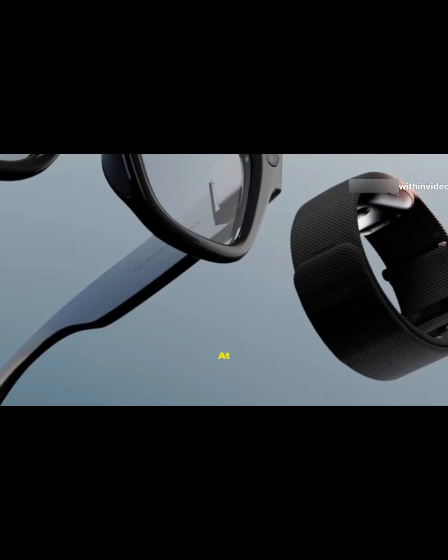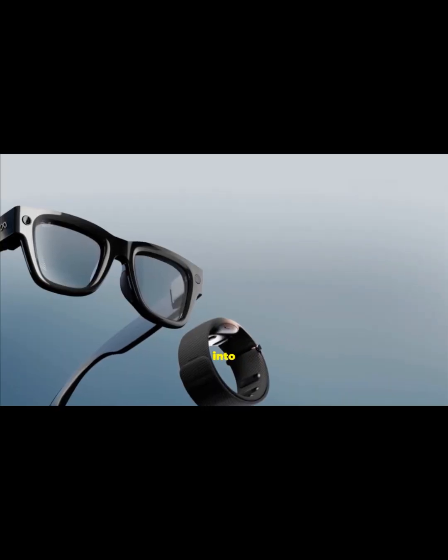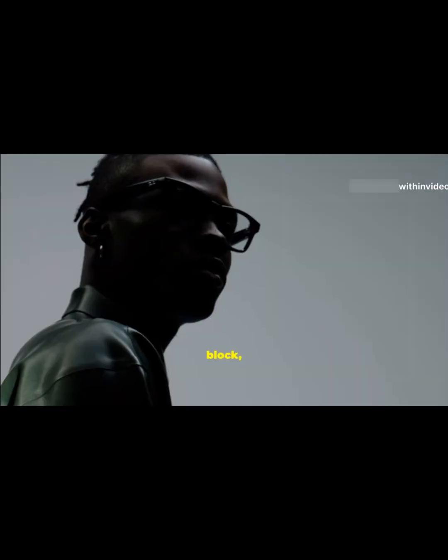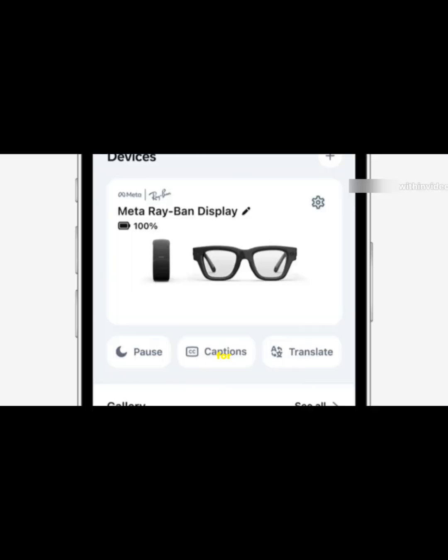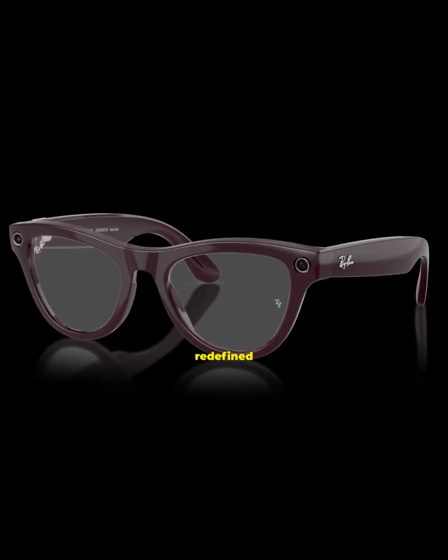So what's the catch? At $799, these are definitely a premium gadget. But if you're into AR, AI, or just want the coolest pair of Ray-Bans on the block, the Meta Ray-Ban Display is hard to beat. Ready to try the future on for size? Check them out through Meta or Ray-Ban's official stores. This is wearable tech, redefined.